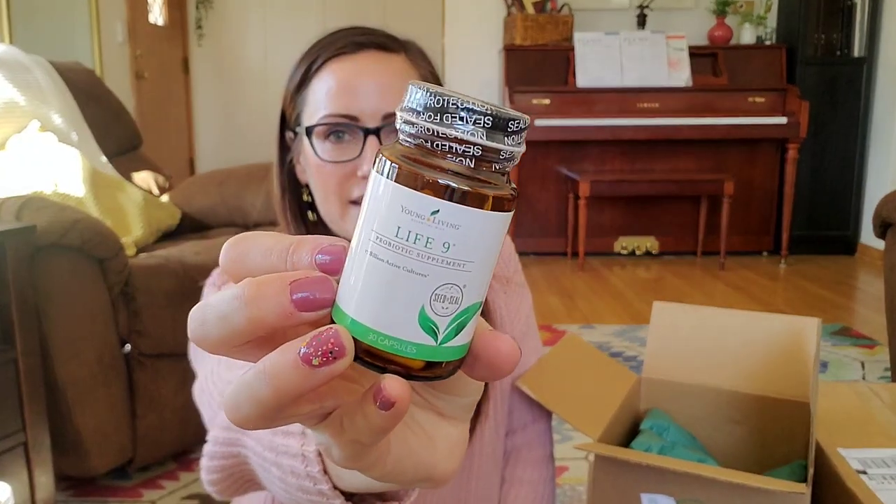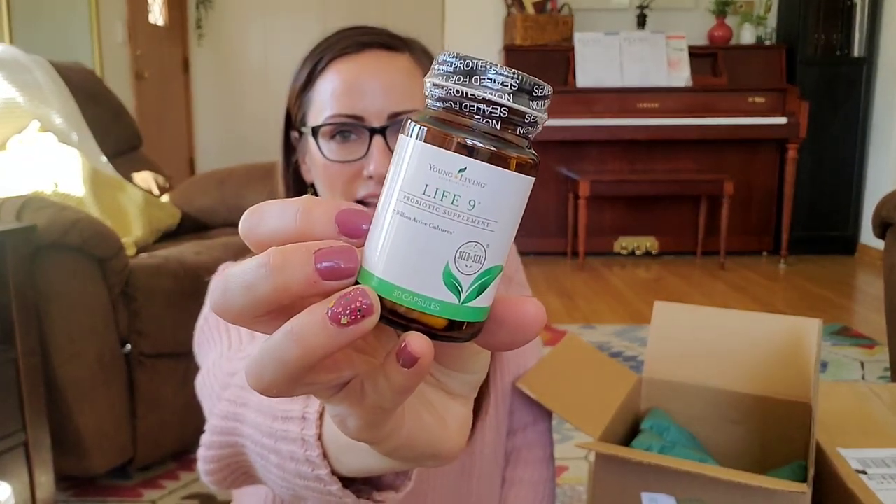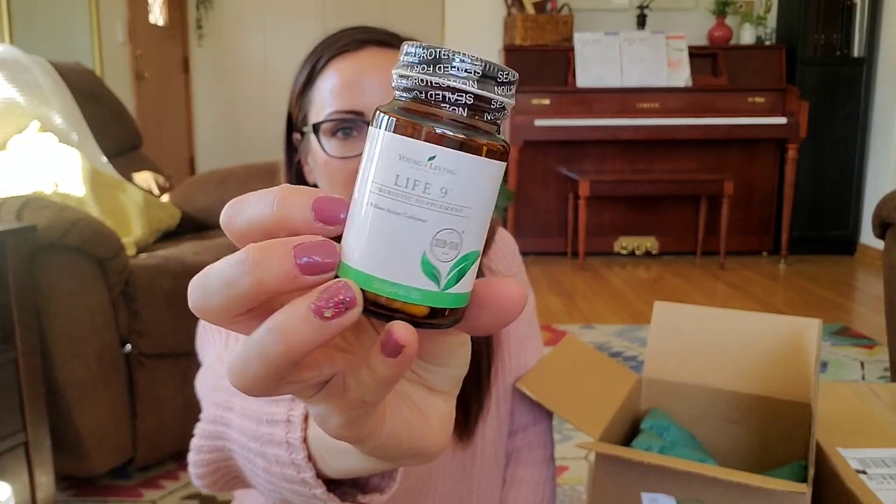The last thing in this box is my probiotic — this is Life Nine. Young Living's probiotic has 17 billion active cultures, which is incredible. This is a non-negotiable for me; I get it every single month. It supports my digestive system and brain health — a good functioning gut is everything.